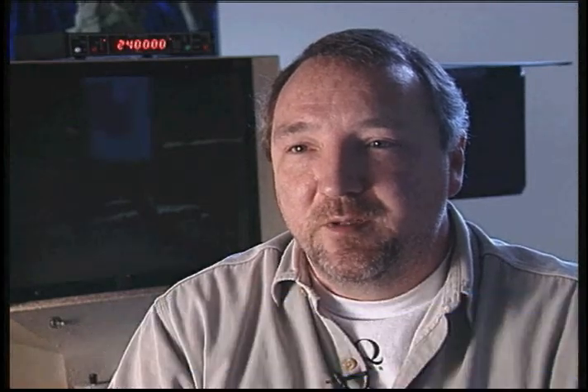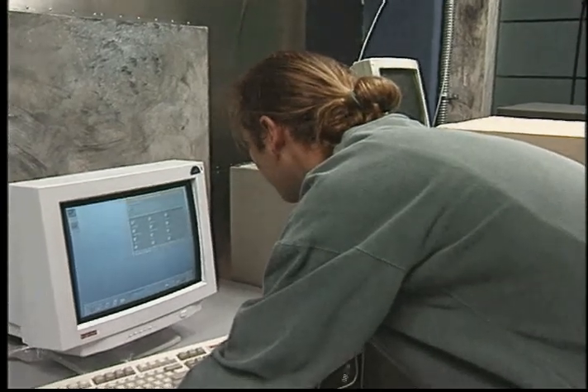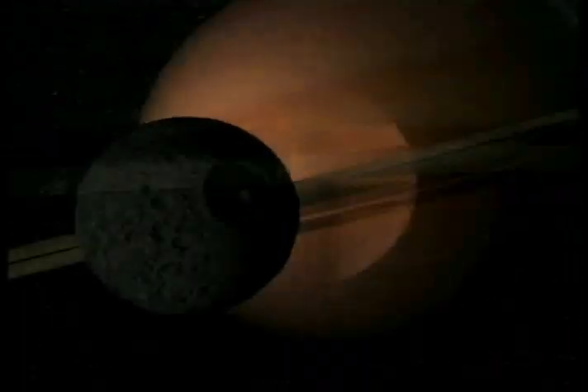SGI is a player but they're not a player in price performance. The DEC is certainly the performance leader. I'd say our choice of hardware pivots on the ability to deliver the best possible work in the shortest amount of time. And certainly a big room full of DECs would help us do that.